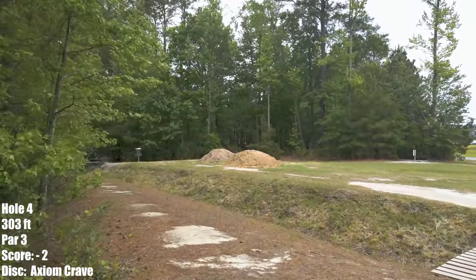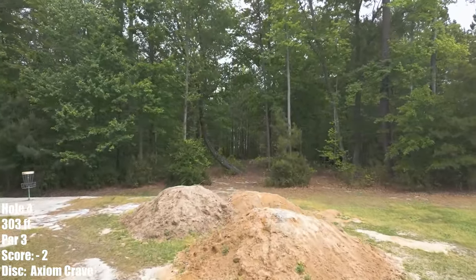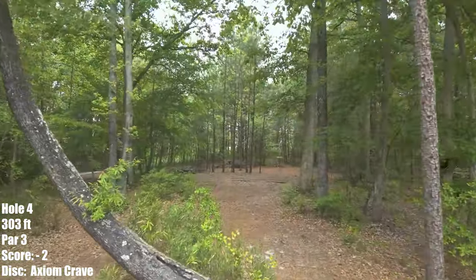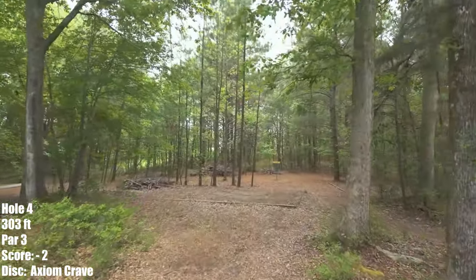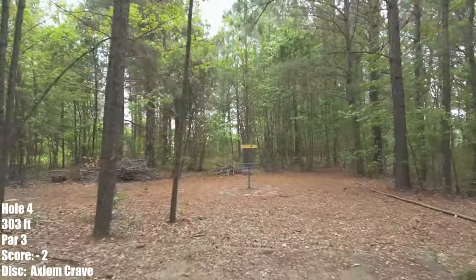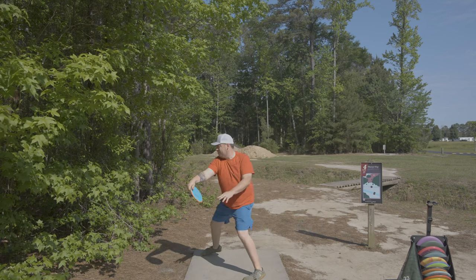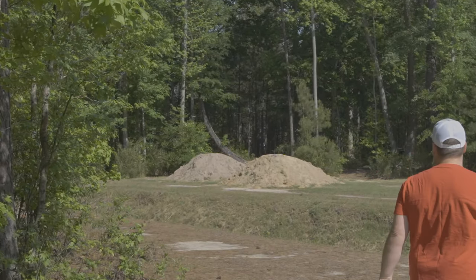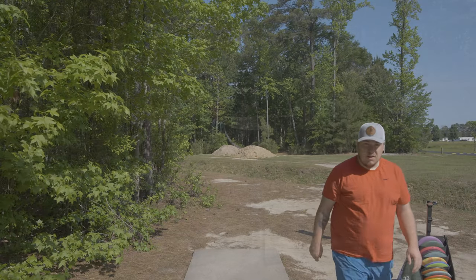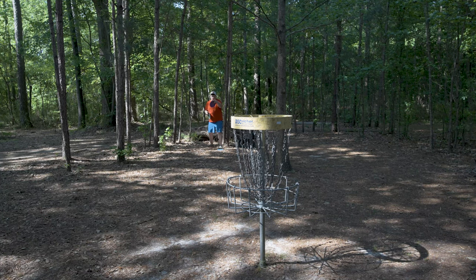Here we are on hole 4, 303 feet. You've got to navigate over these three piles of dirt — don't know what they're for, they've been there all winter. And you've got to hit this gap with a left to right moving shot so you can avoid the guardian trees to the left of the basket. I'm taking an Axiom Crave over the dirt mounds, moving left to right through the gap. Not enough to get to the right, but I was lucky enough to get through the guardian trees. I've got like 27-28 feet left.